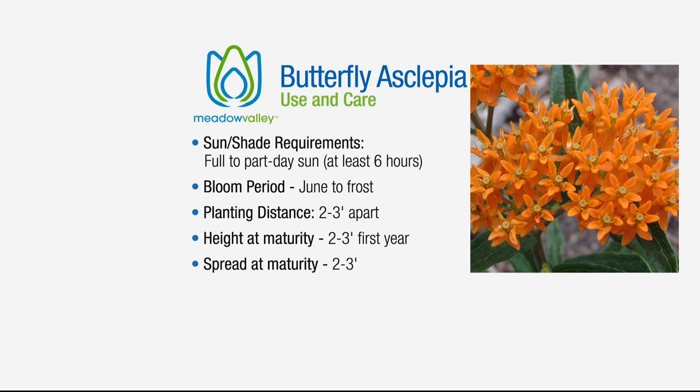It needs at least six hours of sun a day — it will tolerate a little shade, but ideally it wants a nice sunny area. Being drought tolerant, it's perfect for those corners of the garden that are always baking in hot sun where other plants never survive. Plant the Asclepias there — the butterfly flower — and it will thrive and love that sunny position.